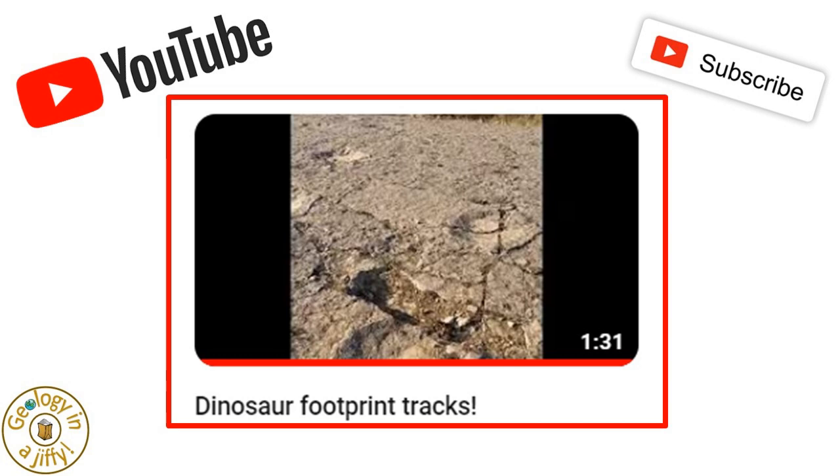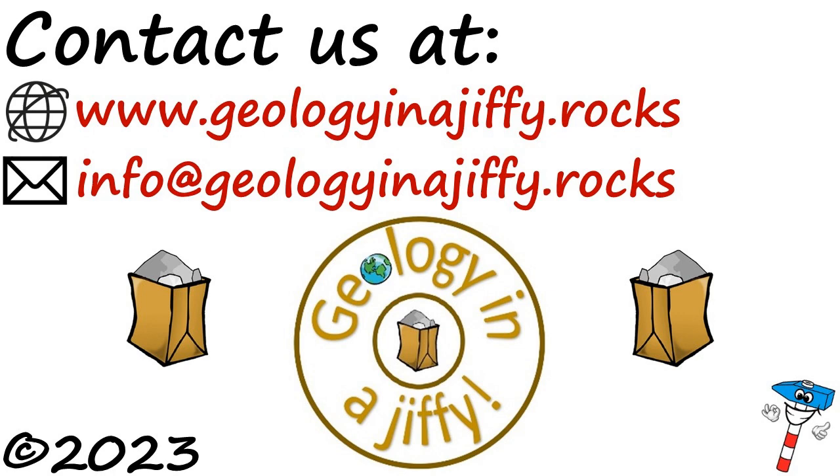Please do watch our video exploring the sauropod trackways at Keats Quarry. Please subscribe to my channel. Bye!